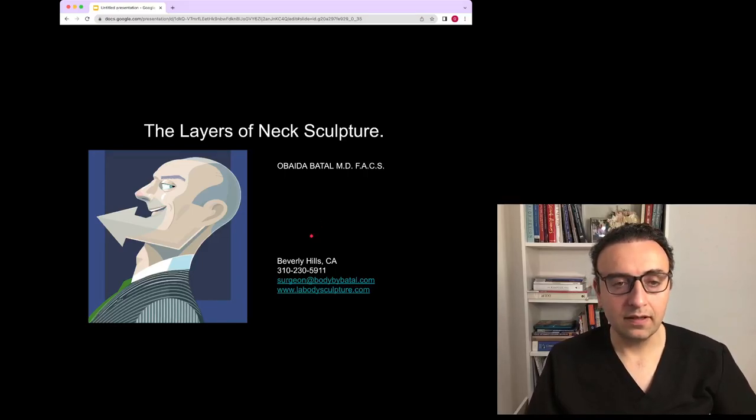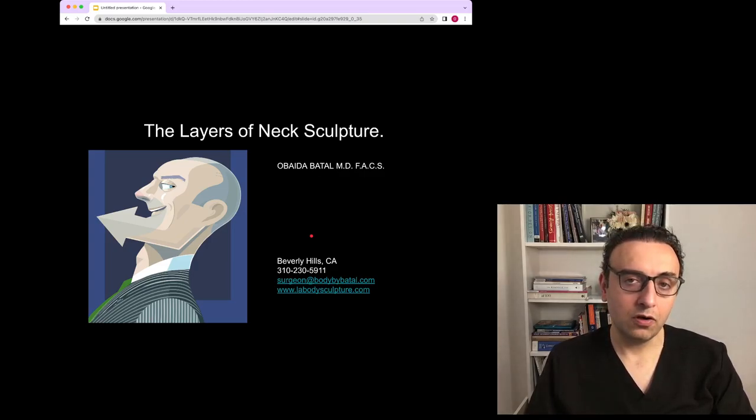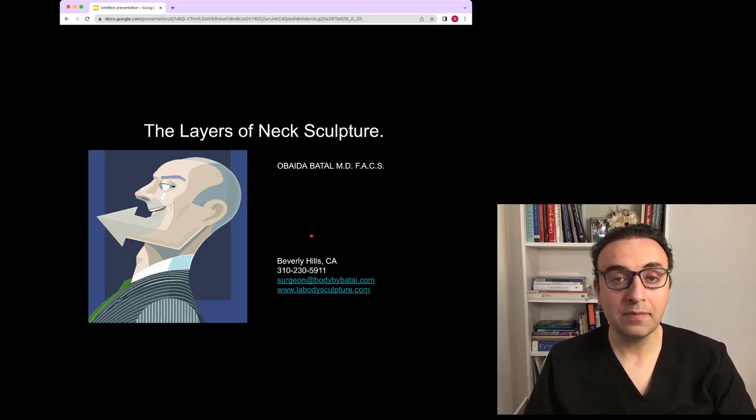Today I will be discussing neck contouring, the structures, and the layers of neck sculpture. The reason I'm doing this video is because every other consultation I have, a patient comes to me with a picture of a celebrity or social media influencer wanting their neck to look exactly like them using only liposuction. Then I have to start with them from the anatomy after I do the exam, and tell them if liposuction alone could be enough to produce the result they want and what more could be done.